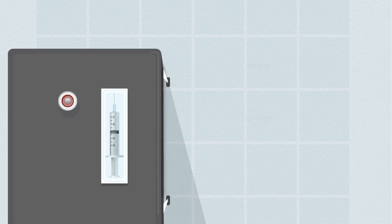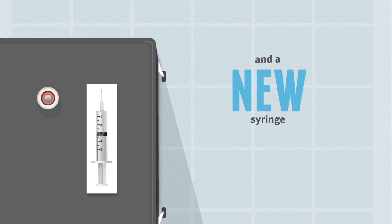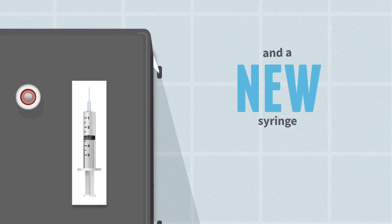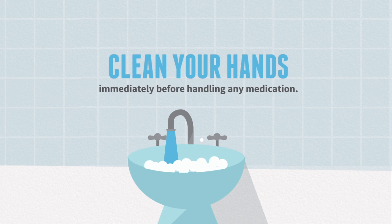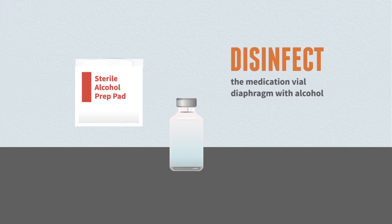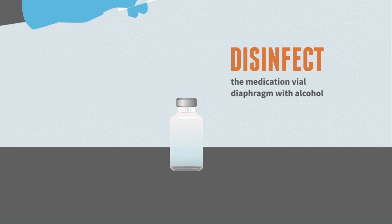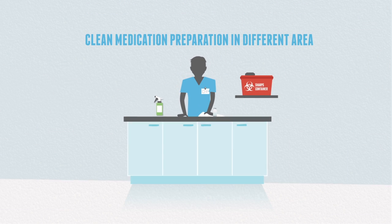During the procedure, use proper aseptic technique and always use a new needle and a new syringe each and every time the vial is accessed to withdraw medication. Clean your hands immediately before handling any medication. Disinfect the medication vial diaphragm with alcohol. Draw up all medications in a clean medication preparation area away from sinks and other possible sources of contamination.